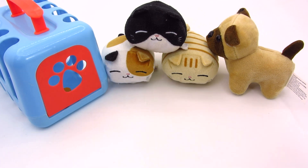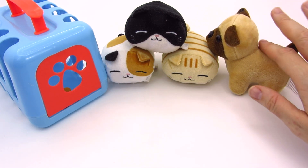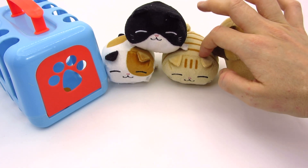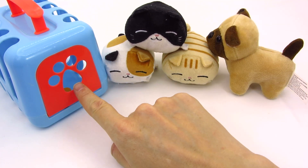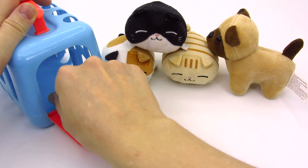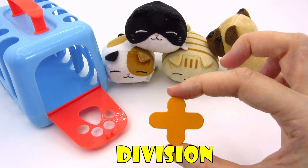Wow! What cute kittens and a puppy! Who's a good boy? You! And you! I see something in a pet carrier! Let's open! We found another sign! It's the division sign!